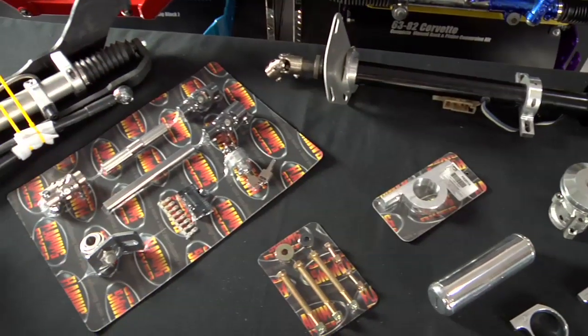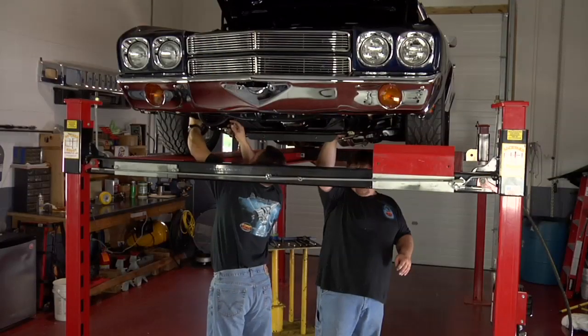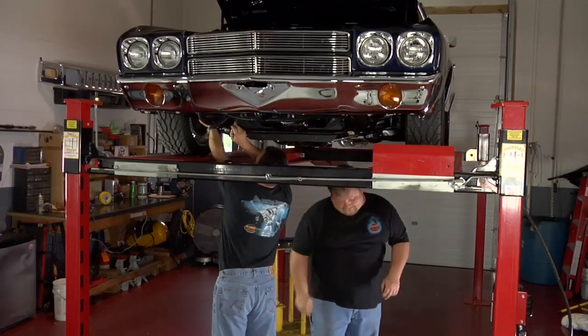Our kits come with all of the parts and components needed for a complete installation, and our systems are tested right in our own shop on the exact vehicle make and model to assure proper fit and performance.